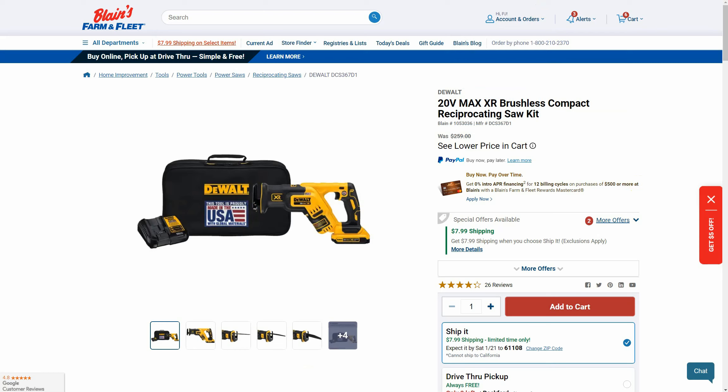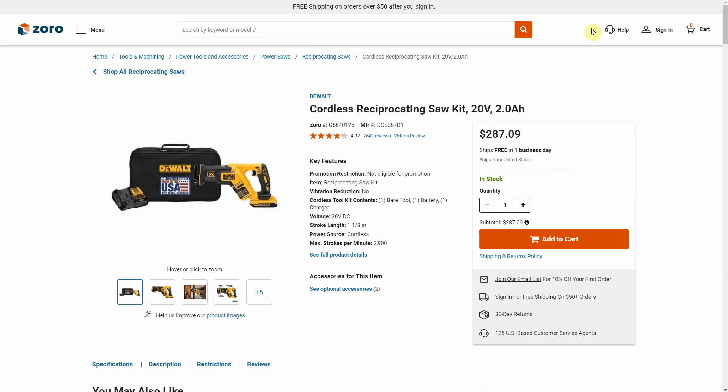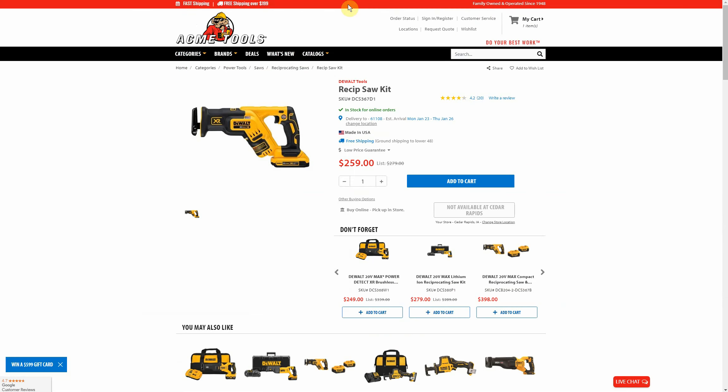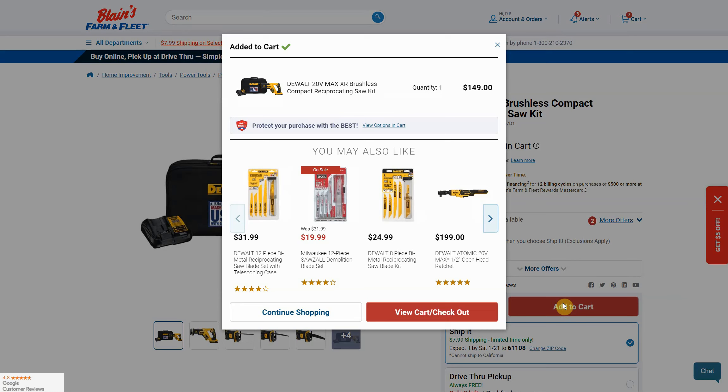This is one of those MAP pricing things so we have to add it to our cart. There's a $7.99 flat rate shipping, or if you have Farm & Fleet stores near you, you can buy online and pick up in store. Comparables: Acme Tools has it for $259, Zoro for $287.09, and Tool Nut $281.99 — so mid-to-high $200s everywhere else. At Farm & Fleet it's $149 plus about $8 shipping, so roughly $157 — about $100 cheaper than everybody else for a really nice reciprocating saw.